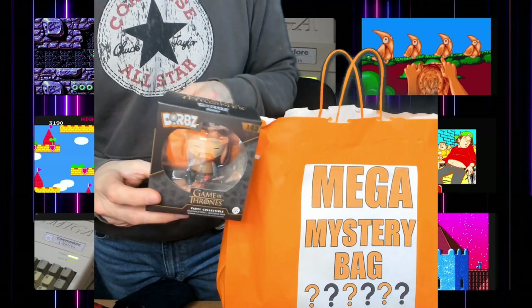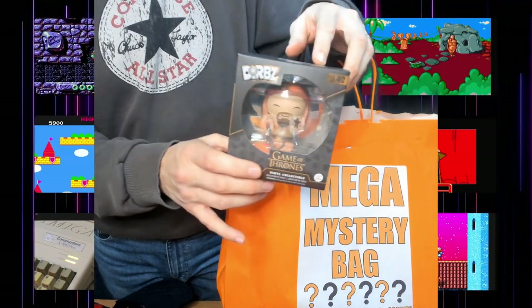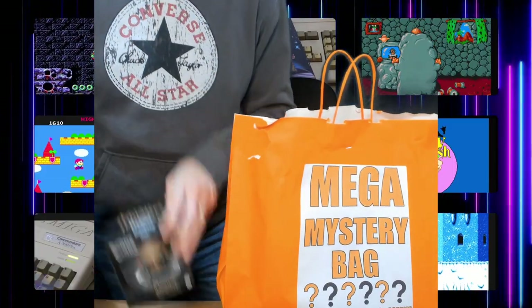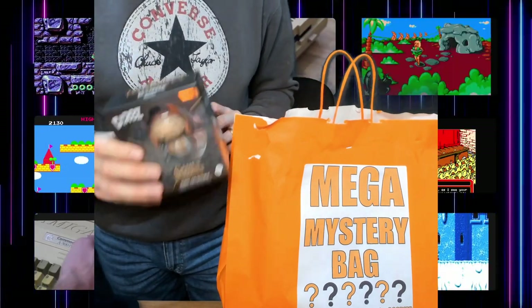Next we have Game of Thrones — this is a dob, apparently this is Ned Stark, for those Game of Thrones fans out there. So far we've got a dragon and Game of Thrones. For somebody like me who's not actually into Game of Thrones, I've got no idea who this person is.